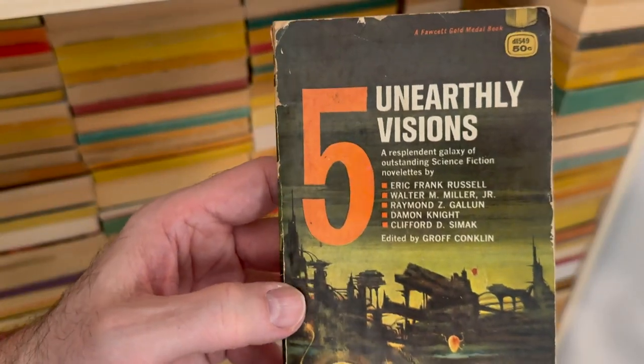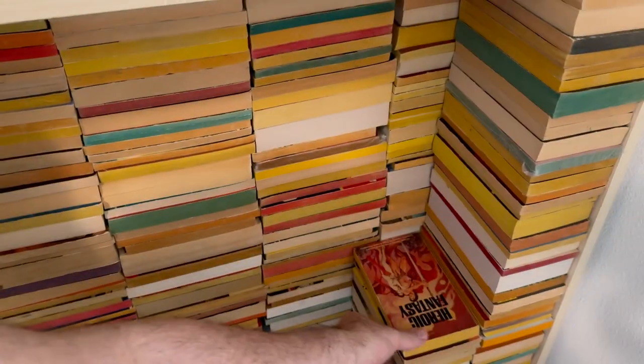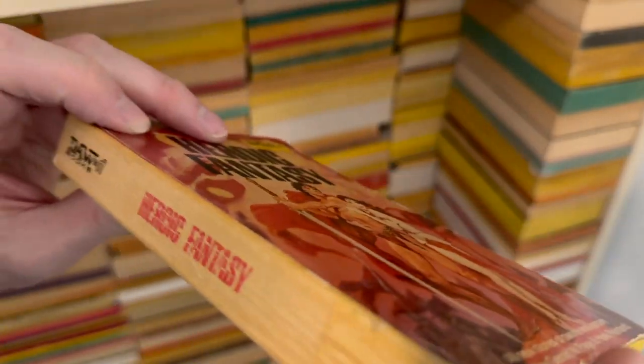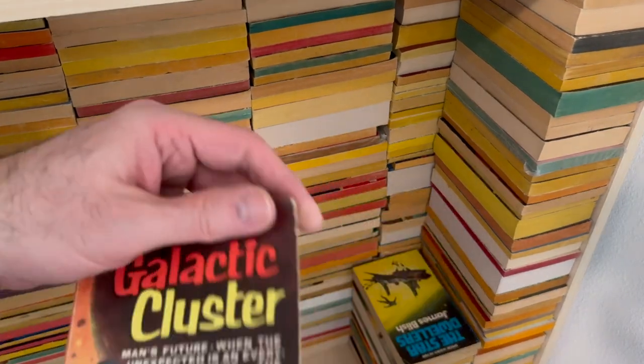Also from that same video, Five Unearthly Visions. What's that guy doing? Welcome to Earth, don't mess stuff up. Heroic Fantasy and lots of it — look at how thick that is. Very kind of faded, but not completely faded to white, but densely packed. Pardon me, with Heroic Fantasy.